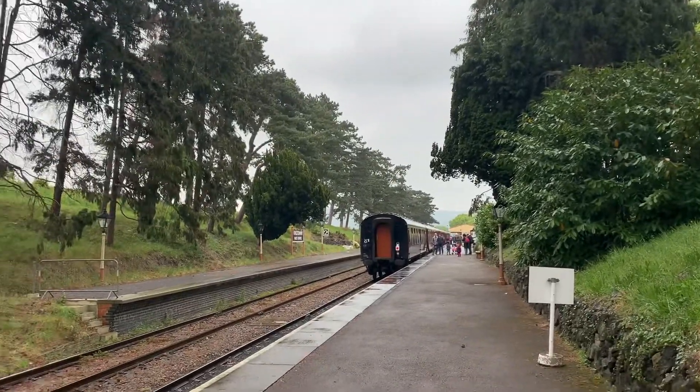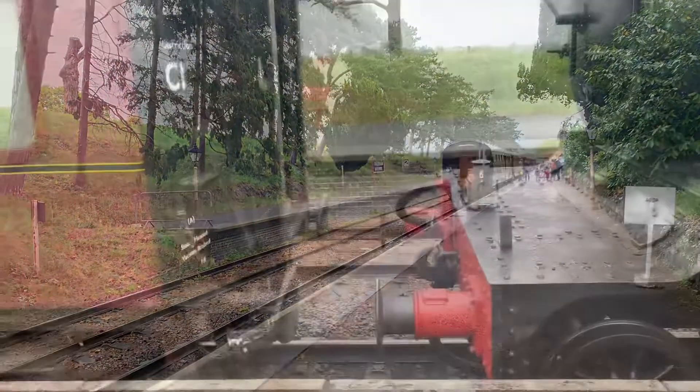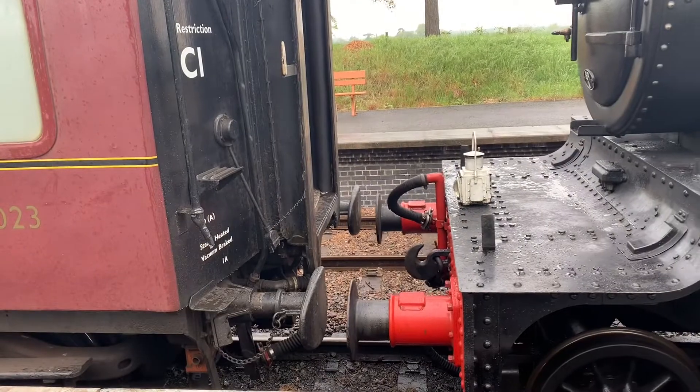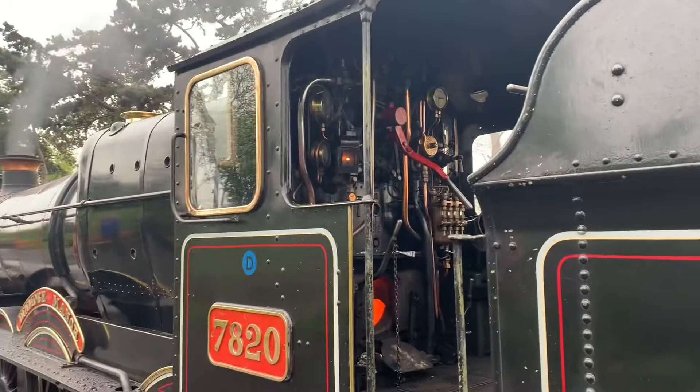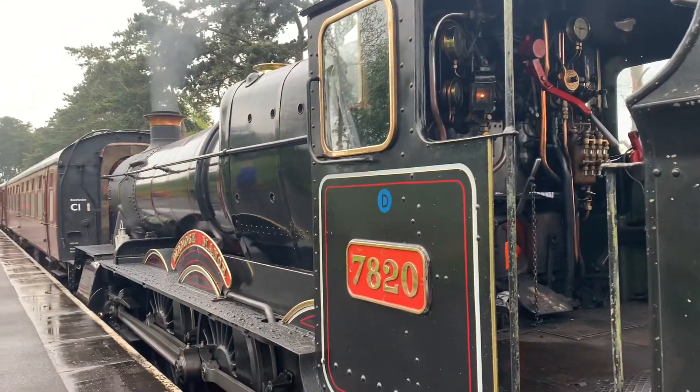This is a heritage line, and Cheltenham Racecourse is not the only station in Cheltenham. There is the main line station managed by GWR, around a 20-minute walk from here, so you can get a good variety. Dinmore Manor is ready to go to the other end, so it looks like we should get ready. This station, along with all the others on the line, has undergone many changes over the years, and it is the southern terminus for the 12-mile long line.